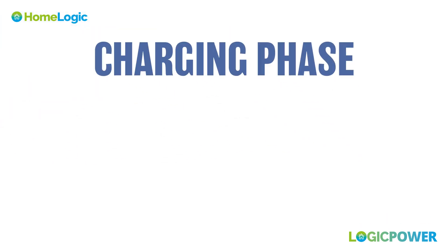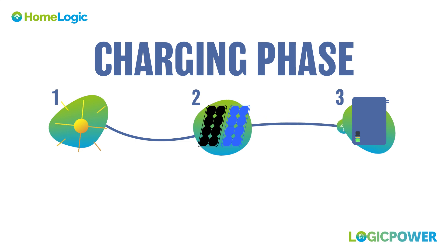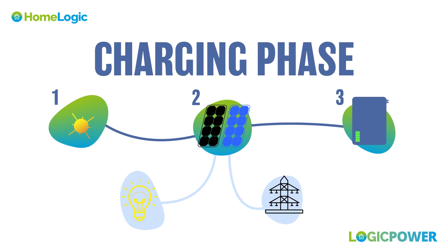Charging phase. During daylight hours, solar panels generate electricity, allowing any of the excess electricity generated to be directed to the solar battery for storage instead of being immediately used or sent back to the grid.